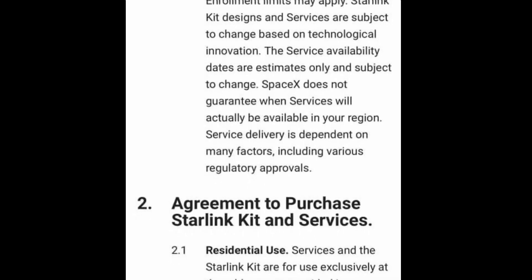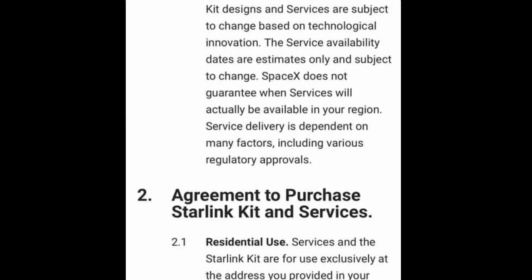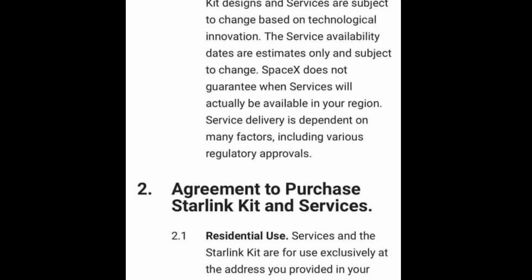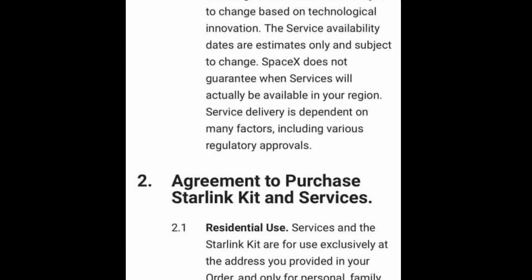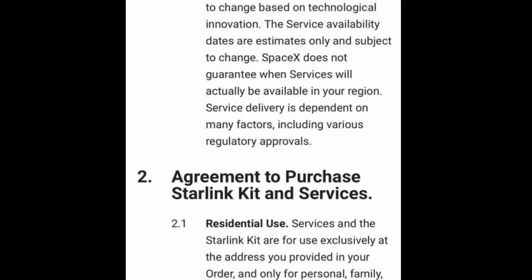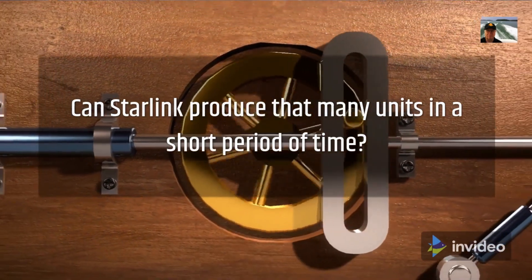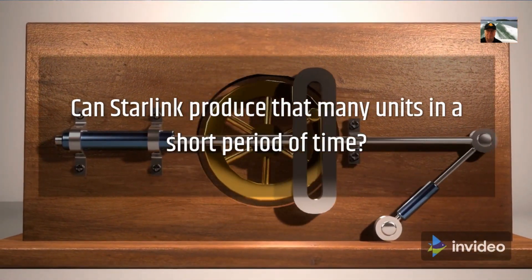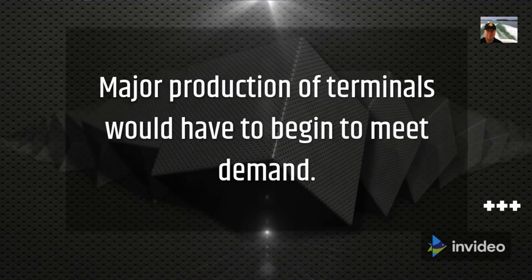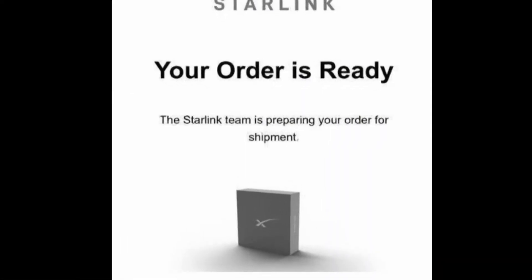The bottom line is: don't panic — your number will come up. Remember that those who made the reservations have priority over the 500,000 more people who will order as soon as completion of beta is announced. The real issue will be whether Starlink can produce that many units in a short period of time. In the meantime, it's in beta test, and those with reservations have the hope of being inside a service cell when major production of terminals begins. Like I did, you will check your email every day scanning the inbox for the golden email. Good luck.